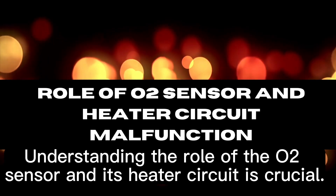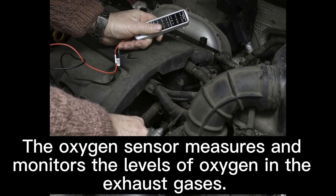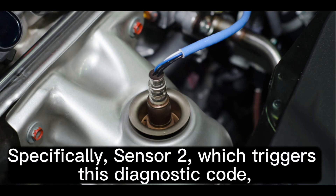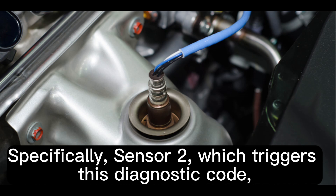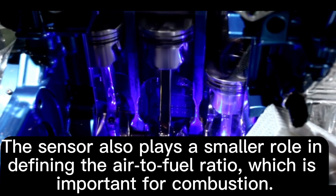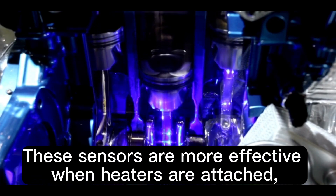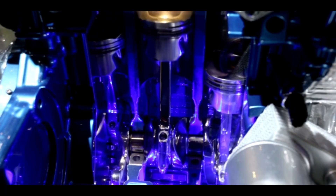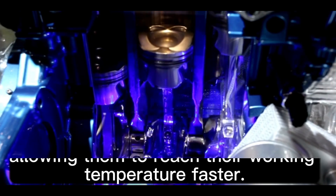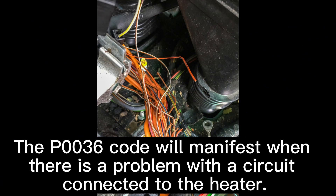Understanding the role of the O2 sensor and its heater circuit is crucial. The oxygen sensor measures and monitors the levels of oxygen in the exhaust gases. Specifically, Sensor 2, which triggers this diagnostic code, measures the oxygen after it leaves the catalytic converter, thereby testing the converter's efficiency. The sensor also plays a smaller role in defining the air-to-fuel ratio, which is important for combustion. These sensors are more effective when heaters are attached, allowing them to reach their working temperature faster. The P0036 code will manifest when there is a problem with a circuit connected to the heater.